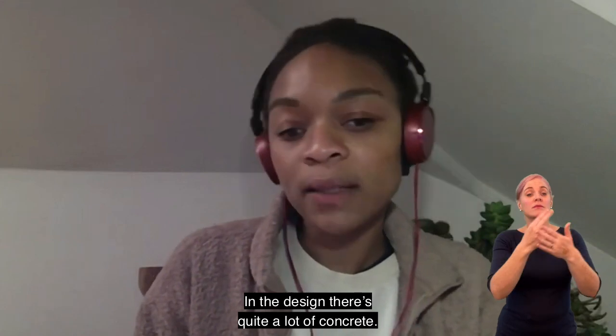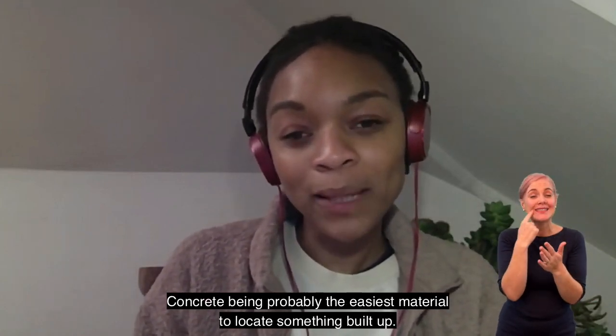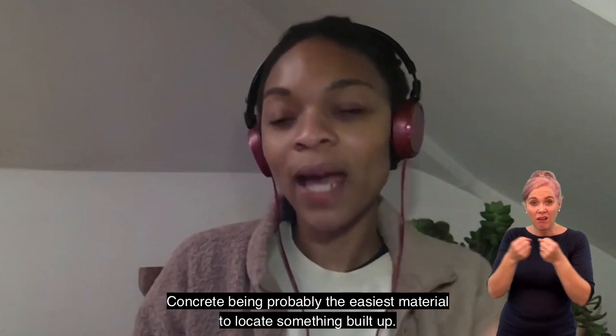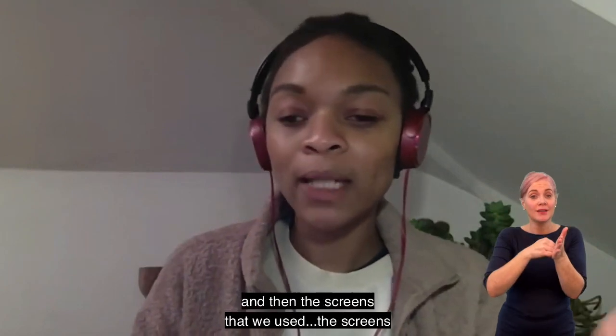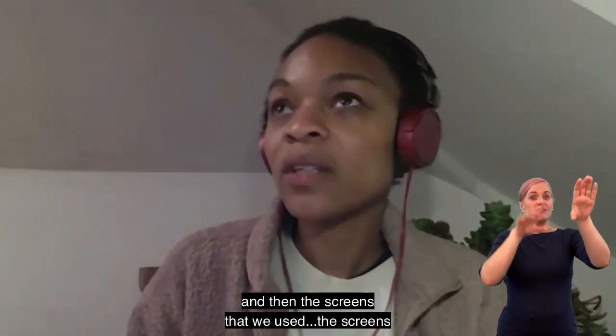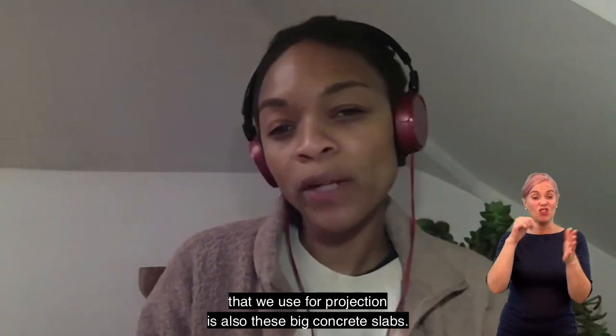In the design there's quite a lot of concrete, concrete being probably the easiest material to kind of locate something built up. The curve itself is concrete, and then the screens we used for projection are also these big concrete slabs.